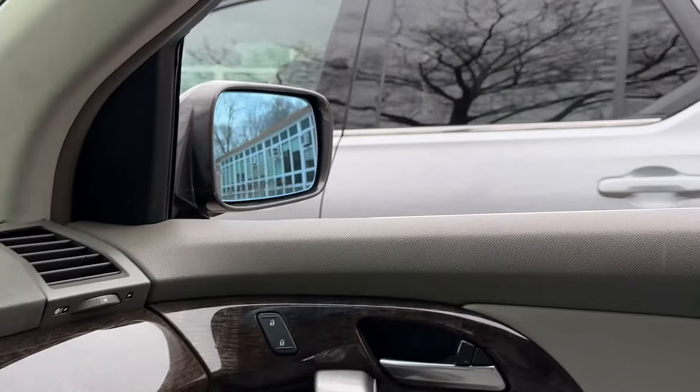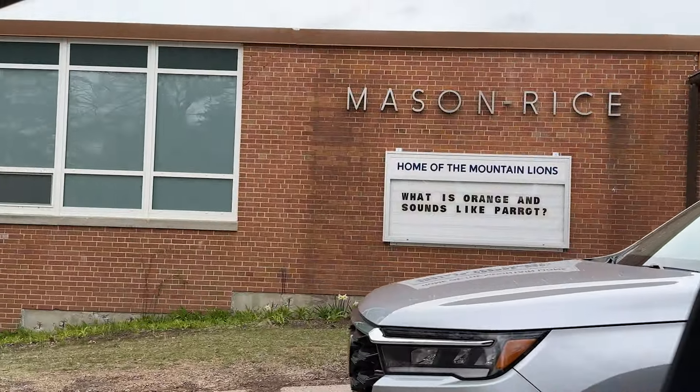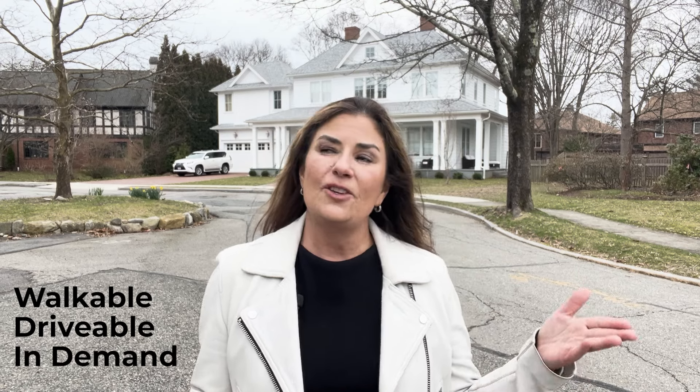We also have not only single family homes but also multi-unit, multi-family homes. One thing I can say about Newton Center is that if you have kids that go to school here, this particular area is attached to Newton North High School and the elementary school is Mason Rice. It's a very walkable street, very drivable, and very much in demand.